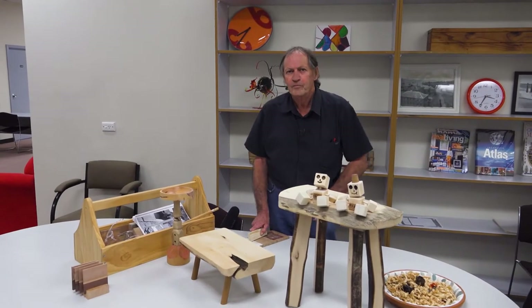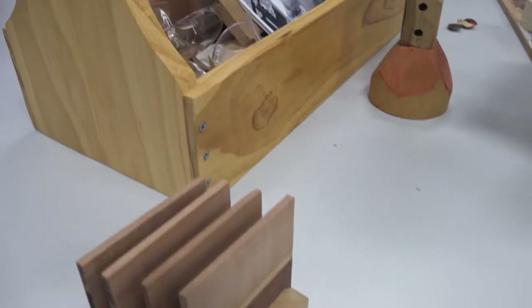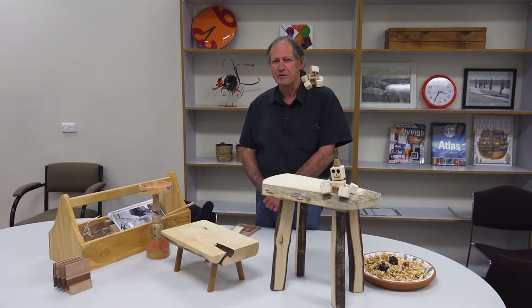Hi everyone, I'm David, and I love working in the woodwork area, where we make all sorts of different things. Like my little robot friend here, who likes to sit on my shoulder.